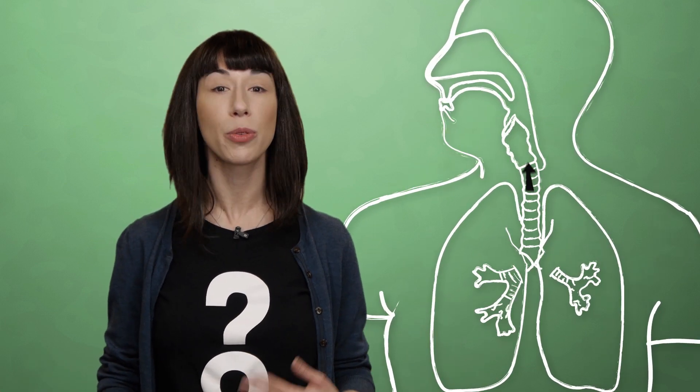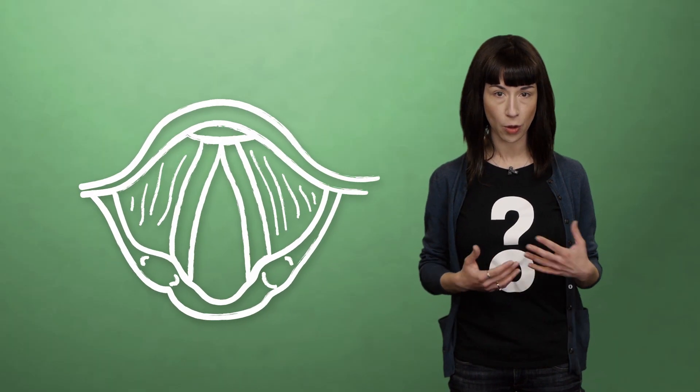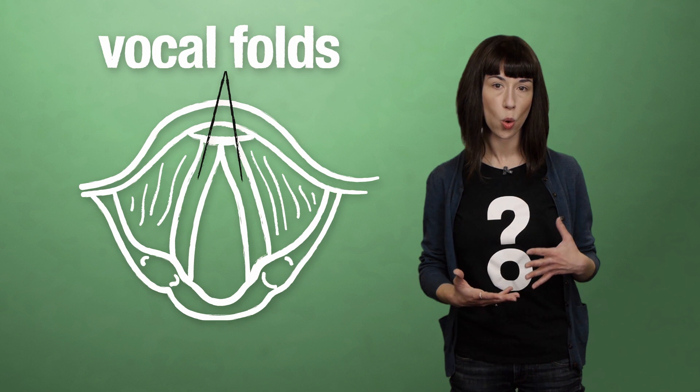To explain this, we first need to consider how we humans make sound with our voices. So imagine you're saying something normal, like, 'Let go of my pizza, Ted, or prepare to feel the hot iron of vengeance.' When you speak, or sing, or chant, or babble, you relax your diaphragm to push air from your lungs up through your larynx and out of your mouth. On the way up, that air passes between your vocal folds, also known as your vocal cords.